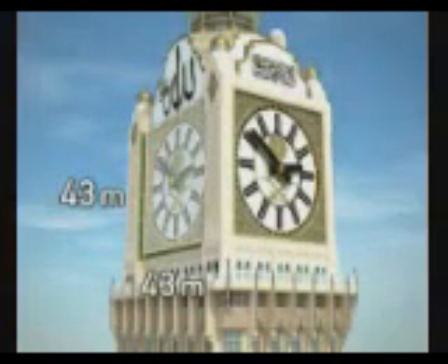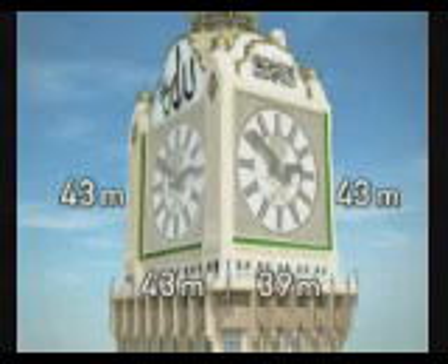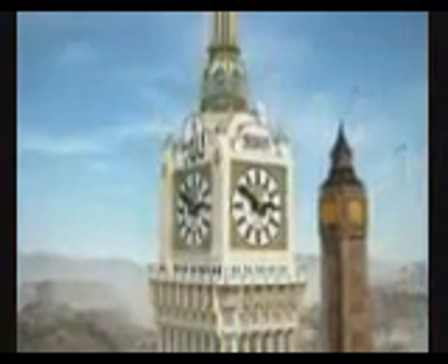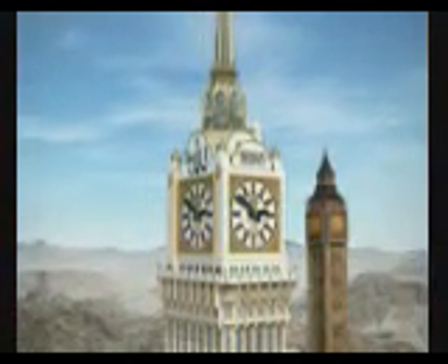The front and back clock measure about 43 by 43 meters. The side clocks measure about 43 by 39 meters. The clock face of Big Ben measures about 7 by 7 meters. Compared to each other, the Mecca clock has more than 30 times the surface area of Big Ben.